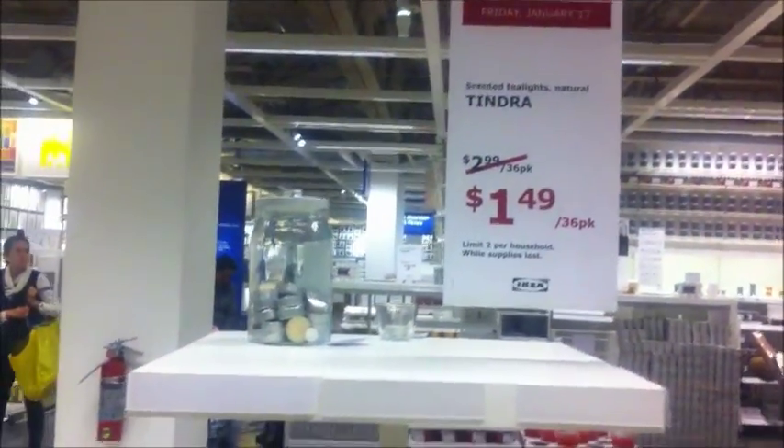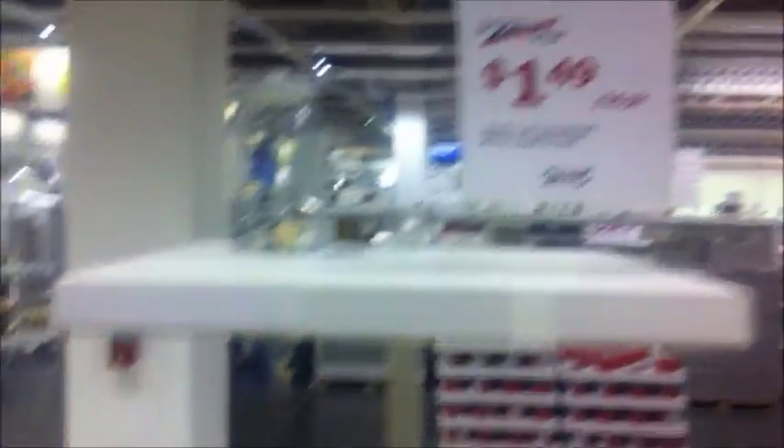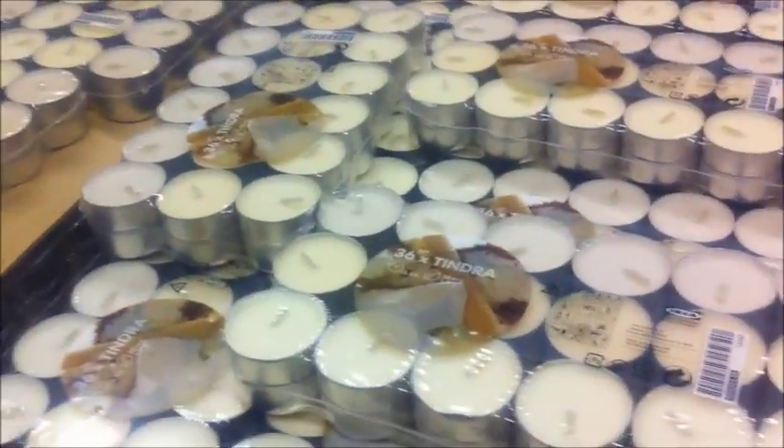Here's the deal of the day - $1.49 for a 36-pack of tea light candles, and we can get two of these. Limit two per household, right there on the sign. We're gonna grab two - they smell like vanilla.